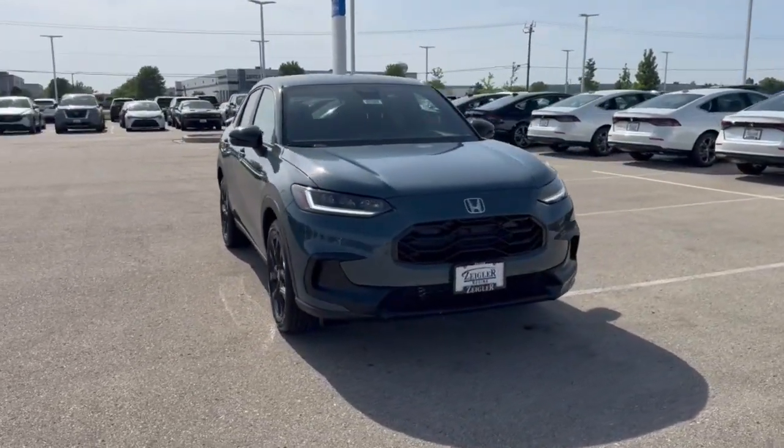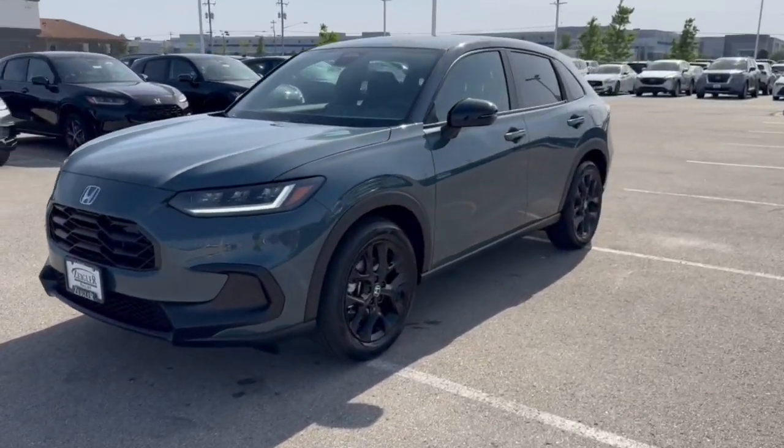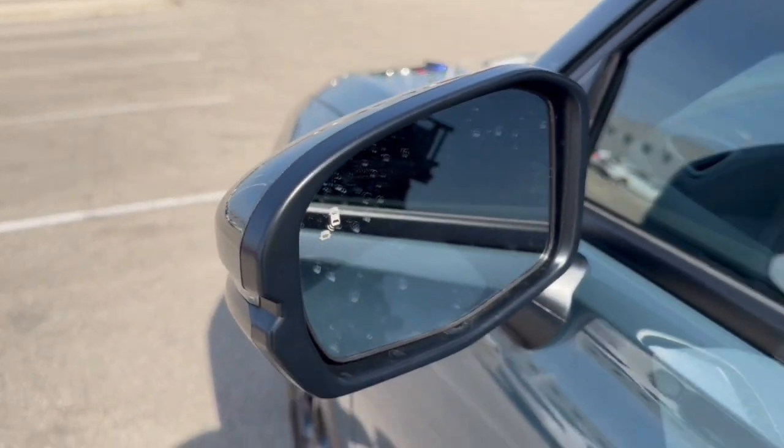Here we have a brand new Honda HR-V. This is a sport trim level in the Nordic Forest Pearl. As you can see, it has black wheels and side mirrors, tinted back windows, keyless entry, and blind spot monitors.